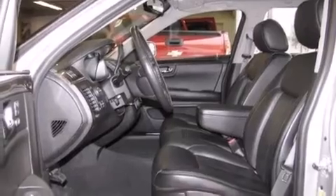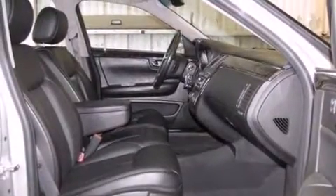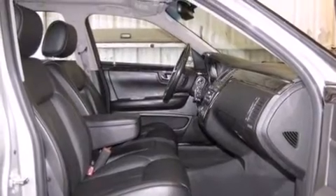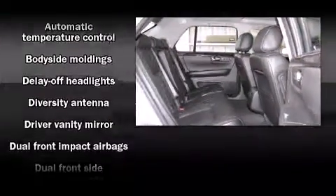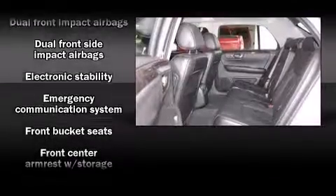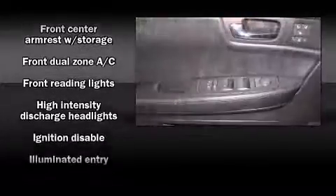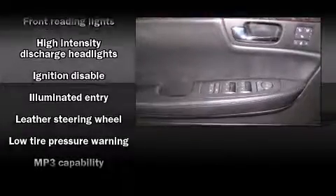Premium sound drives eight speakers, providing you and your passengers a sensational audio experience. Cadillac ensures the safety and security of its passengers with equipment such as dual front impact airbags with occupant sensing airbag, OnStar, and four-wheel disc brakes with ABS.